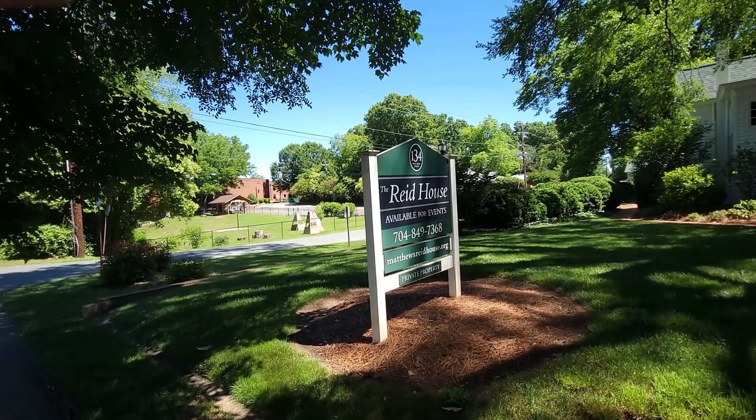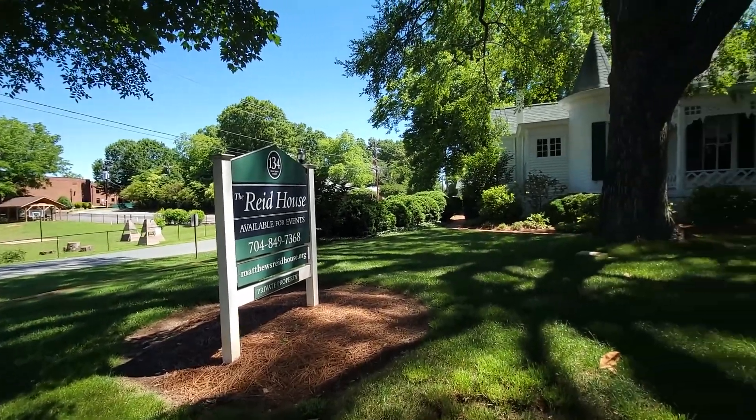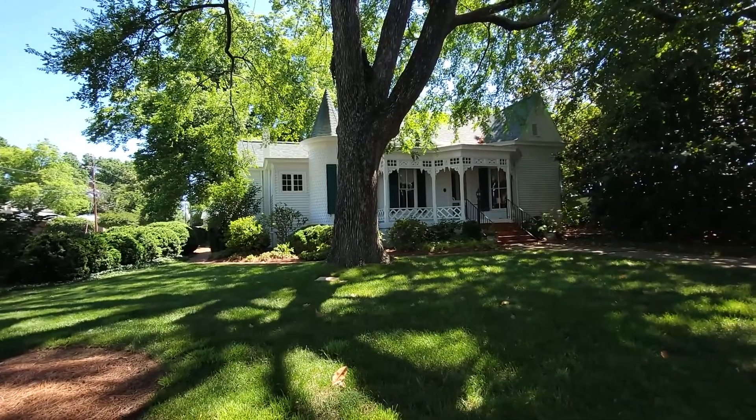This is the Reed House, available for events — there's the phone number and website. Let's pan over here and look at this beautiful Victorian home with a huge oak tree in the front yard and massive magnolia trees along the side.